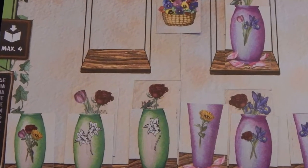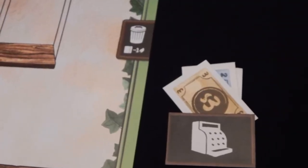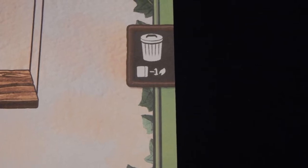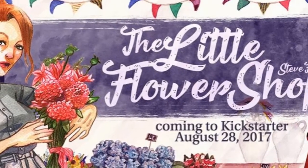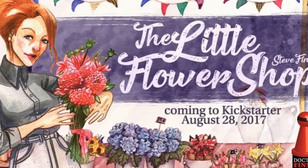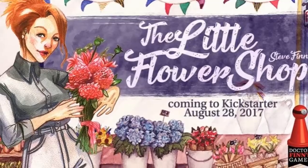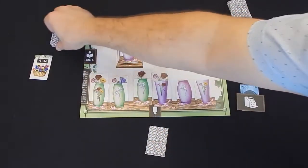Each filled vase and hanging basket is worth a certain amount of points, and every five dollars in your till is worth one point. For every two cards in your trash at the end of the game, you get negative one point. The player with the most points wins. Broadly speaking, this is a pretty standard set collection drafting game — I mean that in the best possible way. The mechanisms are familiar and easy to grasp, but as is the case with the best drafting games, the decisions can be tough.